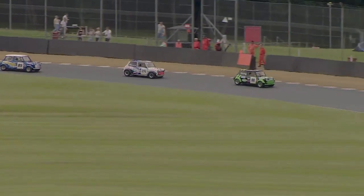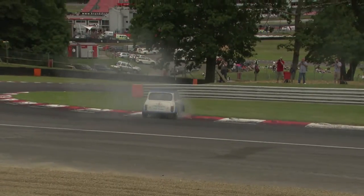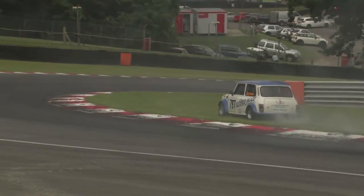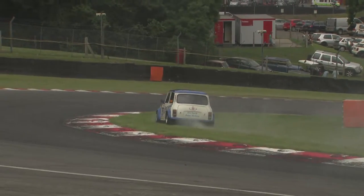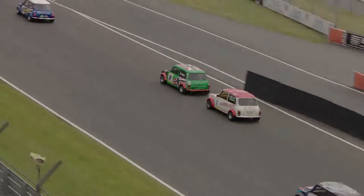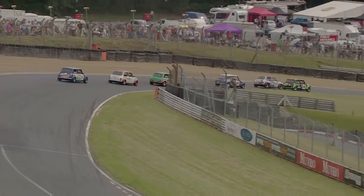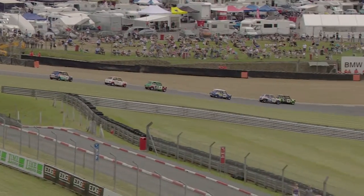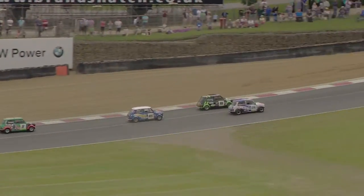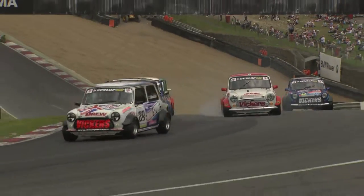54.8 seconds is the best lap, set by Shane Deegan. There are problems behind — that's Jim Burrows with a sideways moment up at Druids. Meanwhile Astin tried to look to the inside of Tristan Knight, but Knight holds his line as Dave Drew now pulls the pin and gets the move done on Dan Wheeler, who hesitates coming out of Paddock Hill Bend with Drew stepping through.